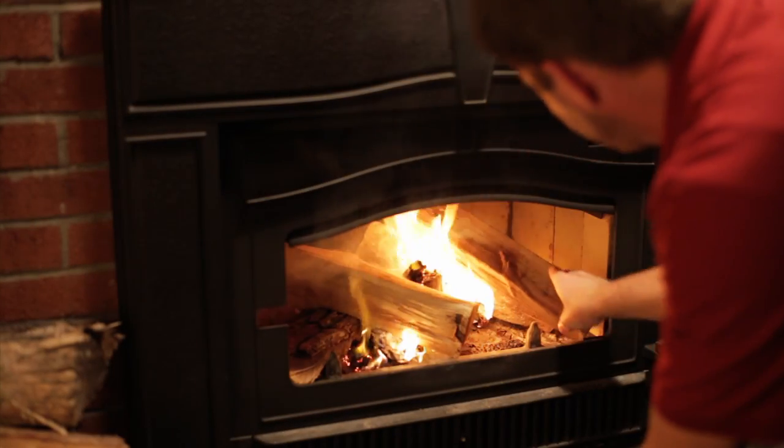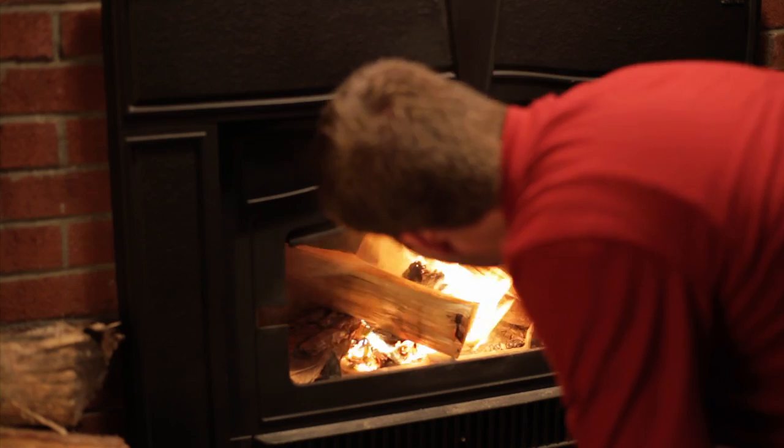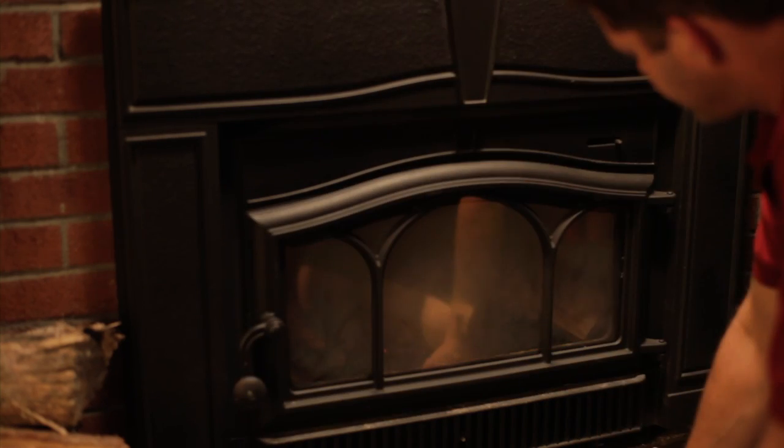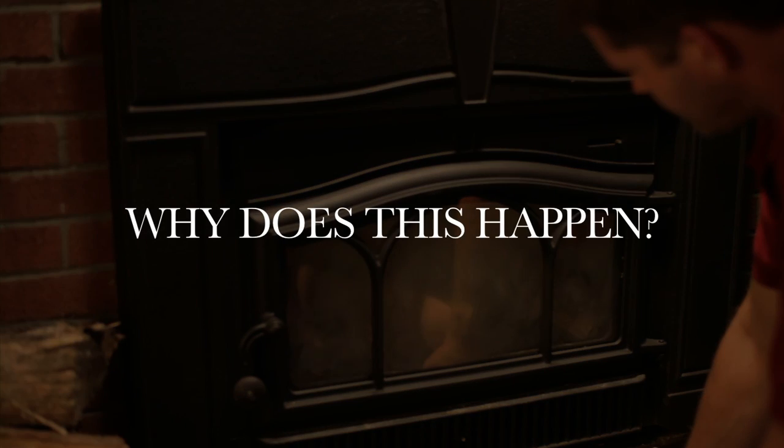Have you ever experienced the frustration of lighting a fire in your wood-burning stove or insert and having smoke pour into your home? Have you ever hit smoke reverse and come back down the chimney after your fire has died down? Why does this happen?